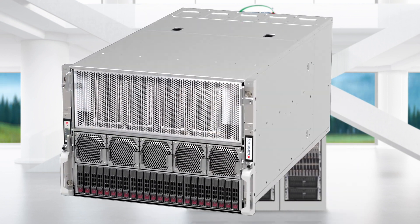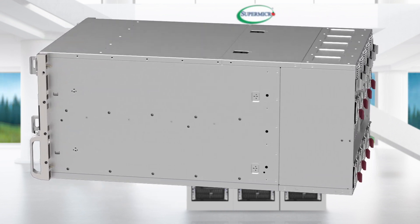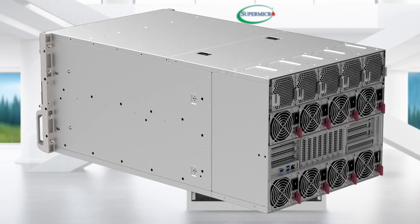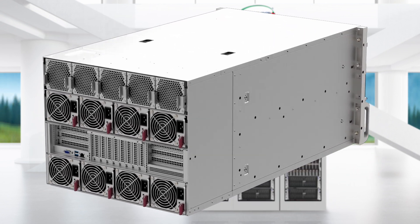This is our next generation ATU system powered by eight Hoppers in SXM form factor — that is HGX H100 eight GPUs. Some of the key features of this system are as follows.